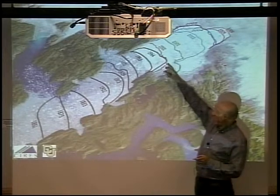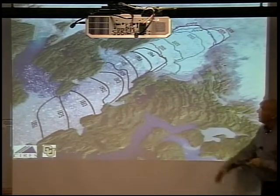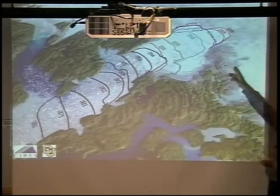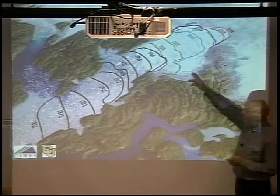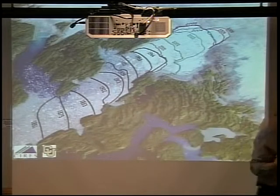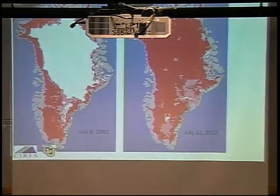That retreat started around 2001 — about a kilometer a year. The glacier had been stable for about 50 years, but in a five-to-eight-year period it retreated the equivalent of the previous hundred years. So the ice is on the retreat, and that has implications for sea level rise.